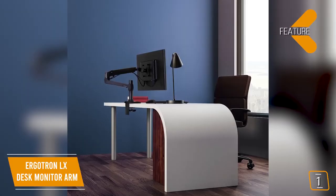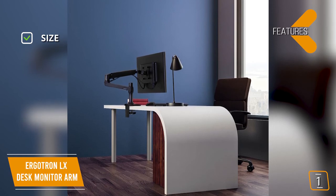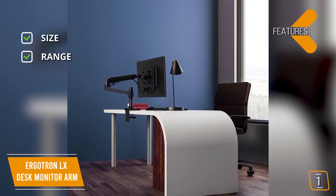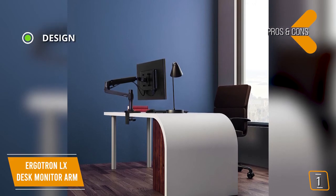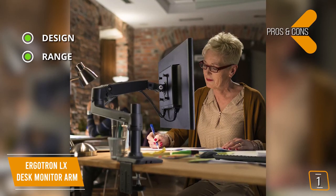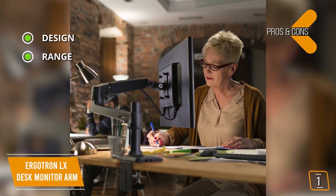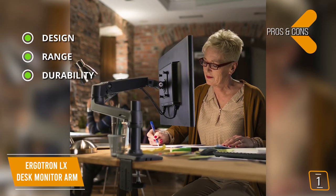Key features: fits most monitors up to 34 inches with a carrying capacity of up to 25 pounds; 360-degree view rotation with tilt angles of 70 degrees to negative 5 degrees. Pros: sleek aluminum finish adds a stylish edge to your desk; impressive 25-inch extension range and a lift height of up to 13 inches, plus 360-degree screen pan and rotation; tested for up to 10,000 cycles with a 10-year warranty.